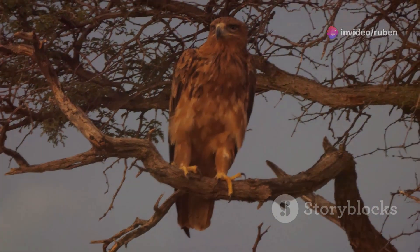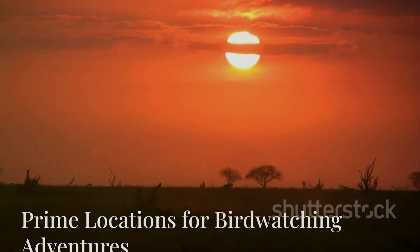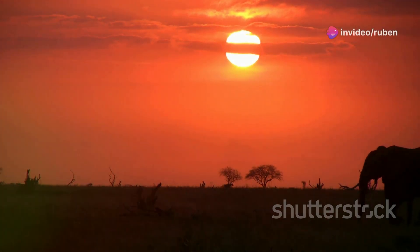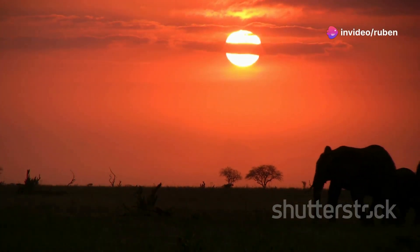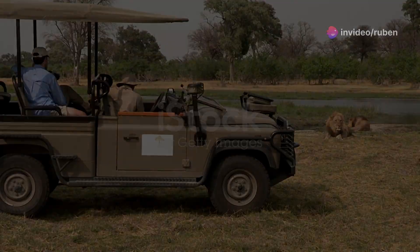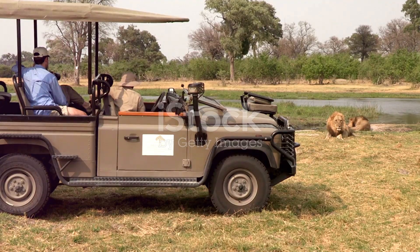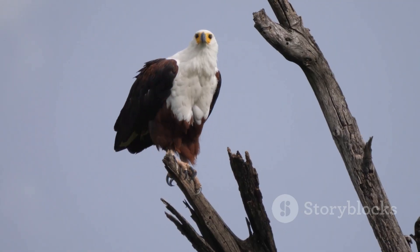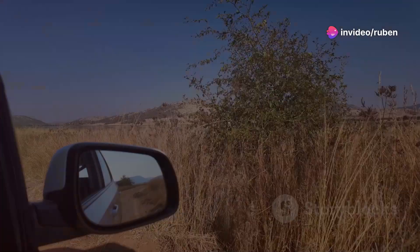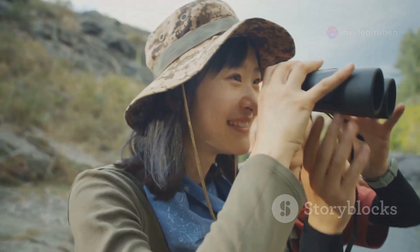Spotting one is a true testament to your wildlife-watching skills. Observing this majestic bird in its natural habitat is a rewarding experience for any nature enthusiast. Africa offers a variety of habitats where you might encounter the brown snake eagle. One such place is the sprawling savannahs. Imagine yourself on a safari, the warm breeze carrying the scent of acacia trees. Suddenly, a brown snake eagle soars overhead, its keen eyes scanning the ground for prey. National parks and reserves are your best bet for a sighting — keep your binoculars handy and your eyes peeled.